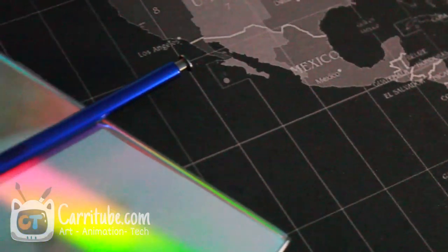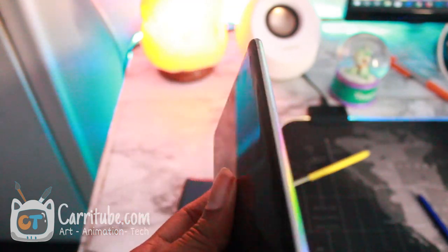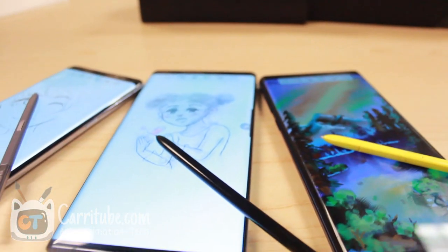Besides these features, another great reason to get the Note 10 Plus is the better camera, which also benefits from the S Pen gyroscope feature — I made a whole separate video about that. I hope you guys enjoy this video. These are very minor upgrades overall, and I'm actually still a bit disappointed in Samsung — but at the same time I'm happy, because that means they've nearly perfected the hardware. The Note 9 was already a perfect all-around phone, and they've improved it a little more each year. If you want more Note 9 and Note 10 content, check out my playlists — and I'll also be comparing both to the Note 8, so stay tuned!